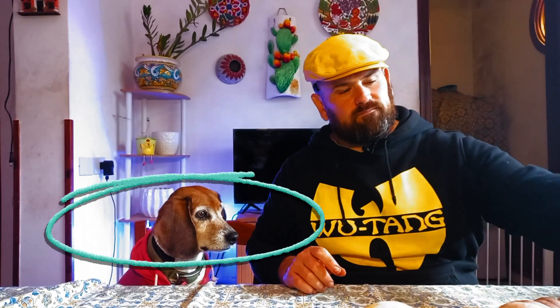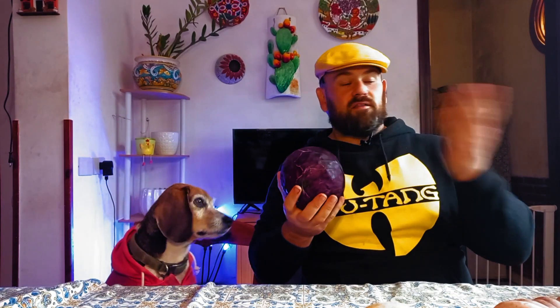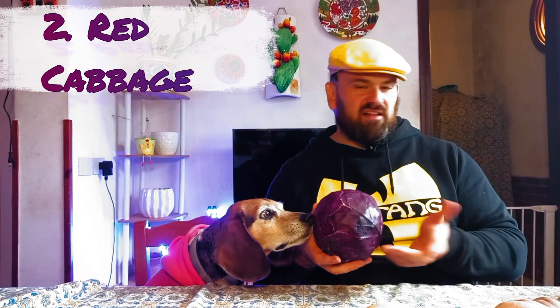The second on our list of best winter vegetables is cabbage's cousin — red cabbage, which is actually violet or magenta.